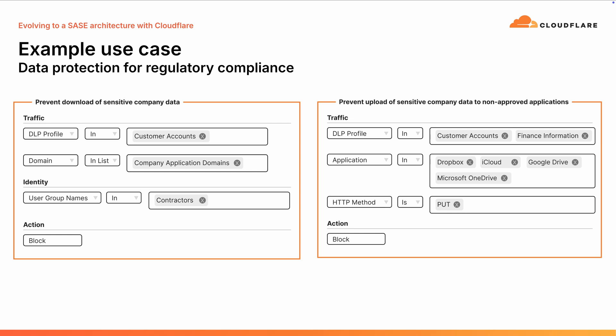We also use DLP profiles based on pattern matching. We have pre-built DLP profiles for financial information and health information, and you can add your own data sets. Those DLP profiles can be used in policies — for example, if a request constitutes customer account information going to a company application domain but the user is a contractor, we block it. We also prevent the upload of sensitive company information to non-approved cloud storage like Dropbox, Google Drive, or Microsoft Drive by identifying traffic matching customer account or finance profiles using the HTTP PUT method and blocking those requests.